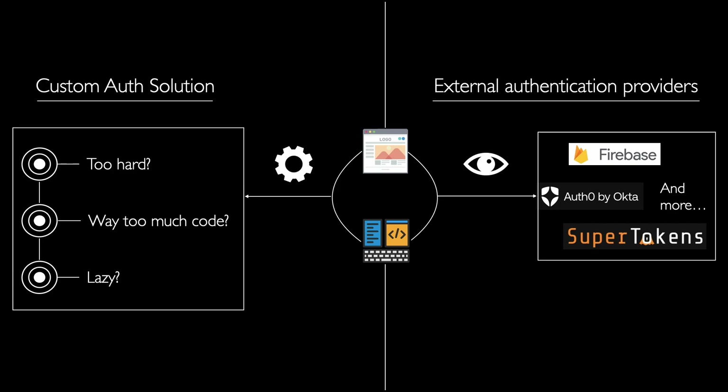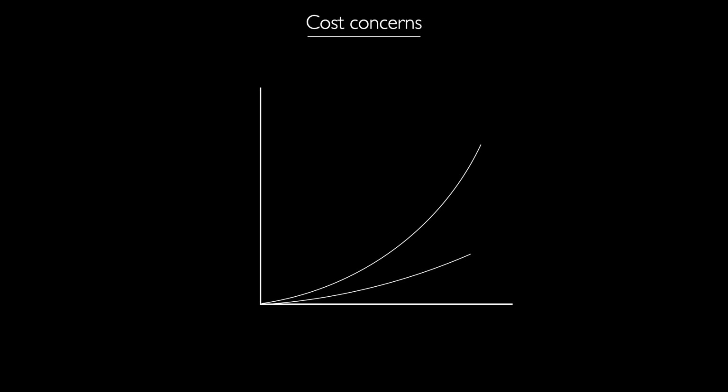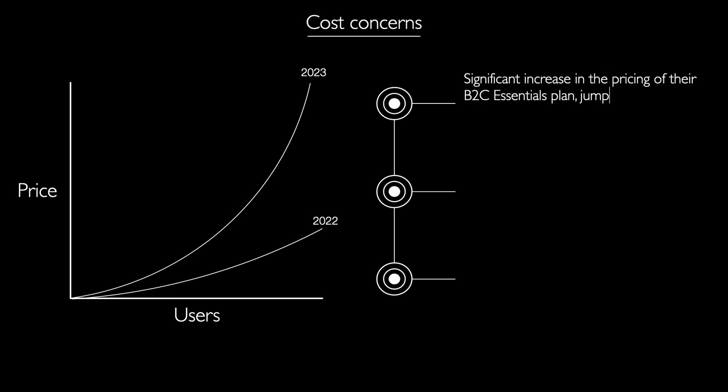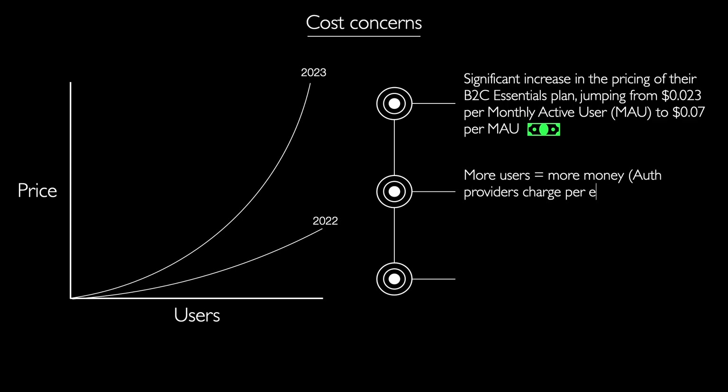This year, Auth0, a popular authentication and authorization platform, announced a significant increase in the pricing of their B2C Essentials plan, jumping from $0.023 per monthly active user to $0.07 per monthly active user. This sudden and substantial price hike sparked concerns amongst businesses, especially those with a high number of non-paying users, as it rendered Auth0's services considerably more expensive.